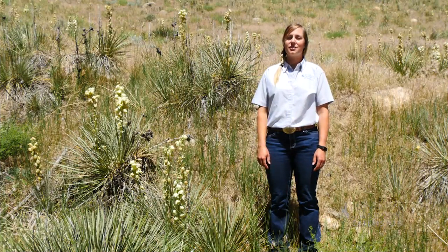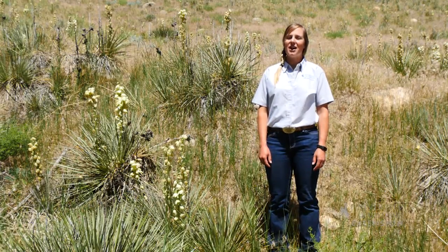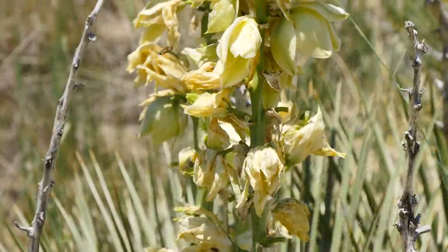In dry desert type areas you've probably seen this sharp pointy leaf plant. This plant is called yucca and it can be seen blooming in early summer. Yucca has a really interesting mutualistic pollination with yucca moths.